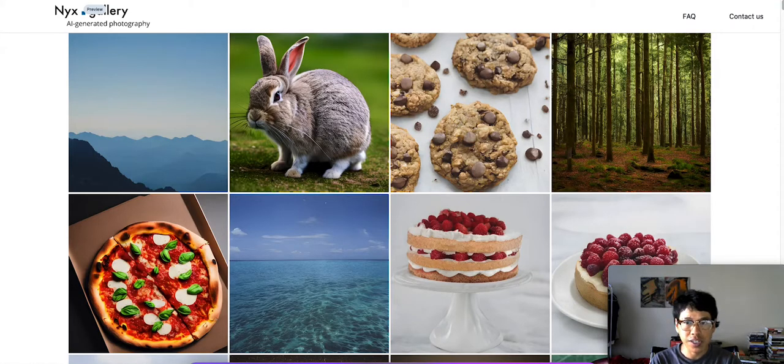What is up guys? It's George here with another video. So on today's video we're going to be looking at some AI generated photography. We are at the website nyx.gallery. All the pictures here are all AI generated — none of them are real or true.